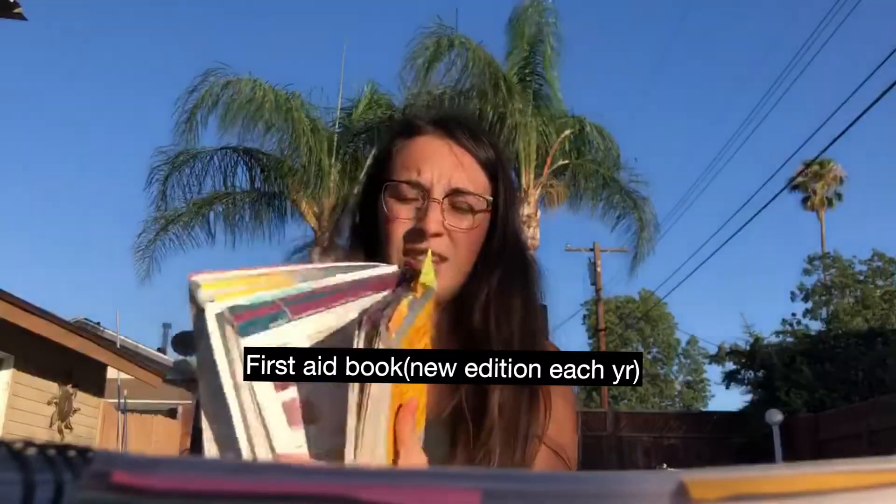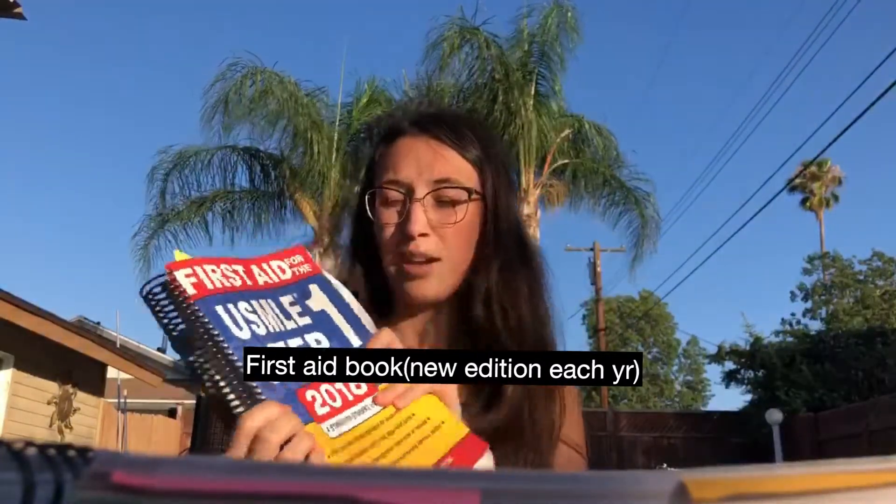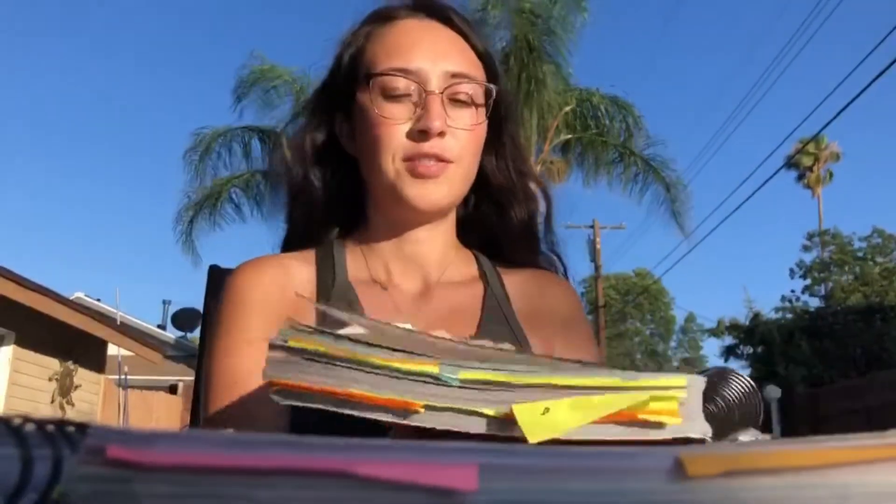The first book I'm going to talk about that I used in prep for my exam was the First Aid book. It's really big, it's really thick — I spiral bound mine — and they come out with a new one every year essentially. This is kind of like the Bible for your exam; it has everything that could possibly ever be tested.